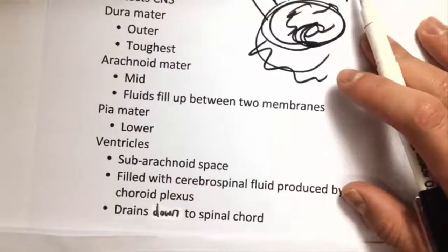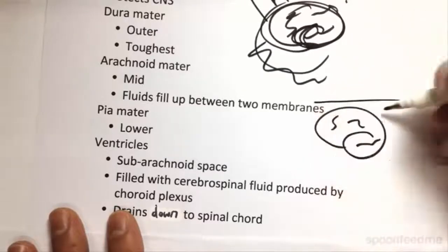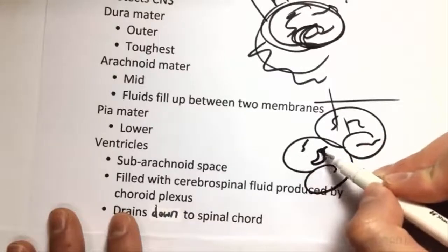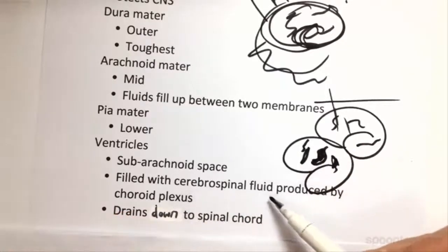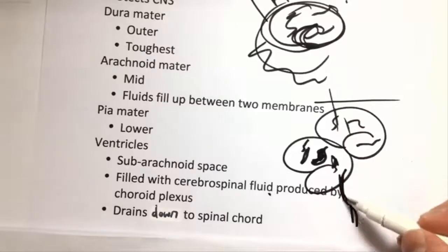The ventricles are the spaces between the parts of the brain. When we split it in half down the middle, we become aware that there's actually a lot of them throughout the middle section, mostly around the sides. They're all filled with cerebrospinal fluid, which has a lot of purposes for different cells like glial cells and neurons. It protects the brain and creates another protective aspect within the skull, and it drains down to the spinal cord.